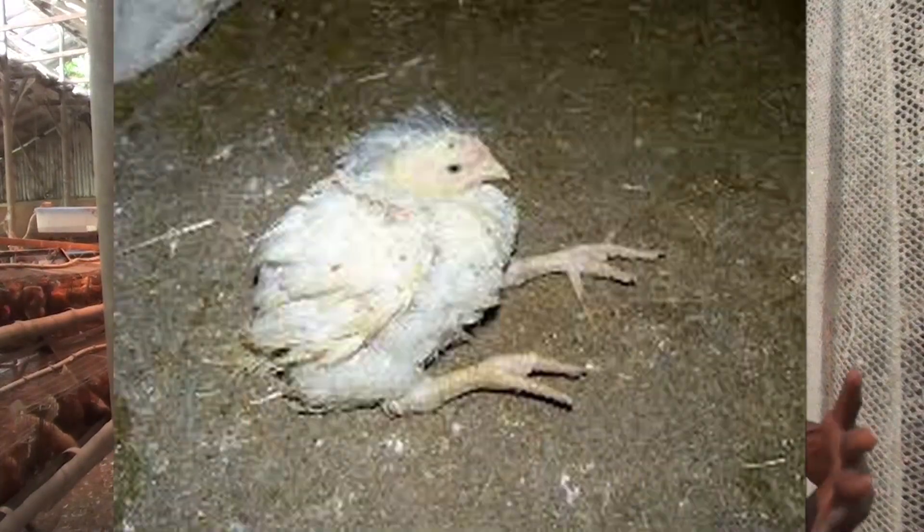Now the first one — when we talk about lameness in broiler chickens we talk about overweight. So many people think that since broiler is fast growing, the weight is an issue and it normally causes problems. But we are getting it wrong. Most of us are getting it wrong — it is not always overweight.